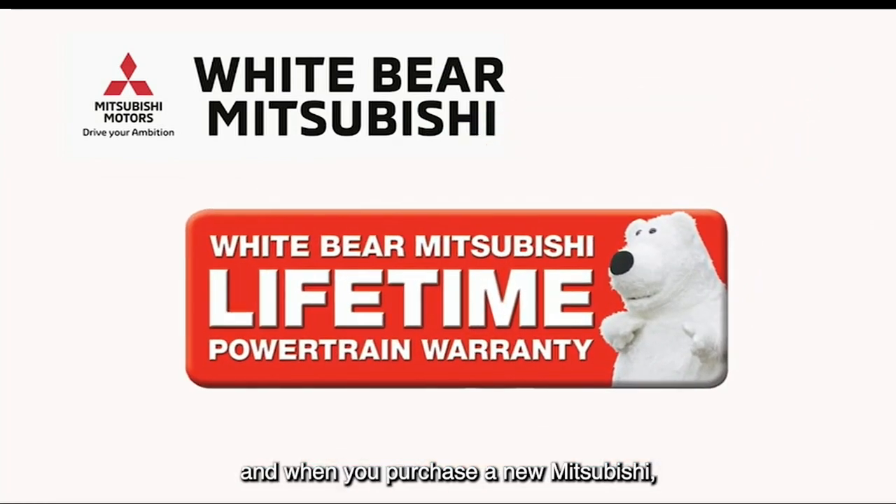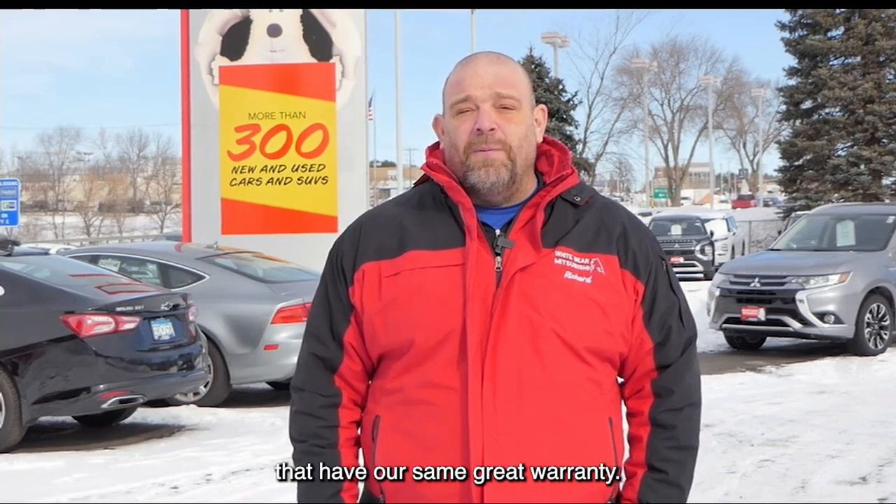And when you purchase a new Mitsubishi, it includes our free lifetime warranty. And we have great examples of certified pre-owned vehicles that have our same great warranty.